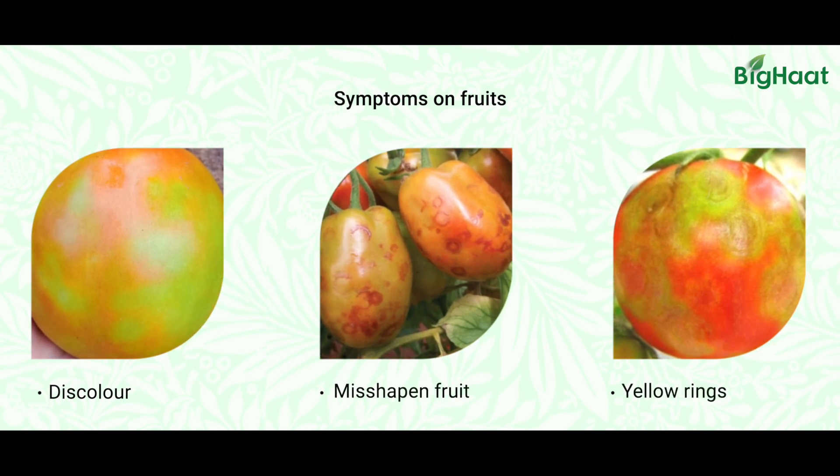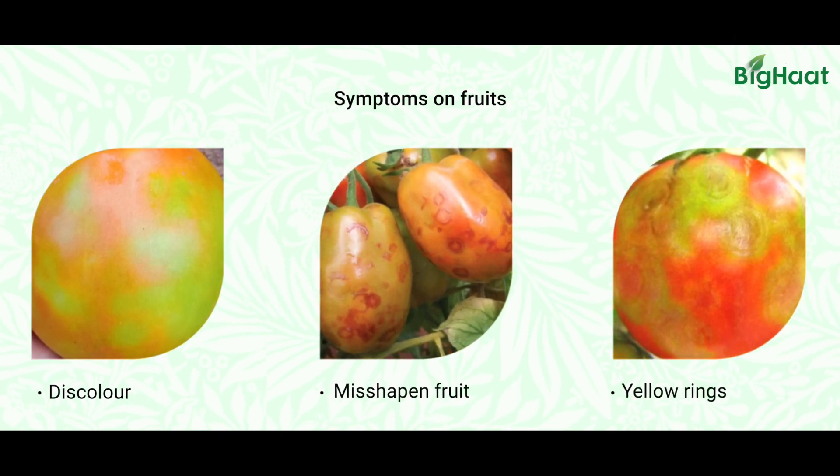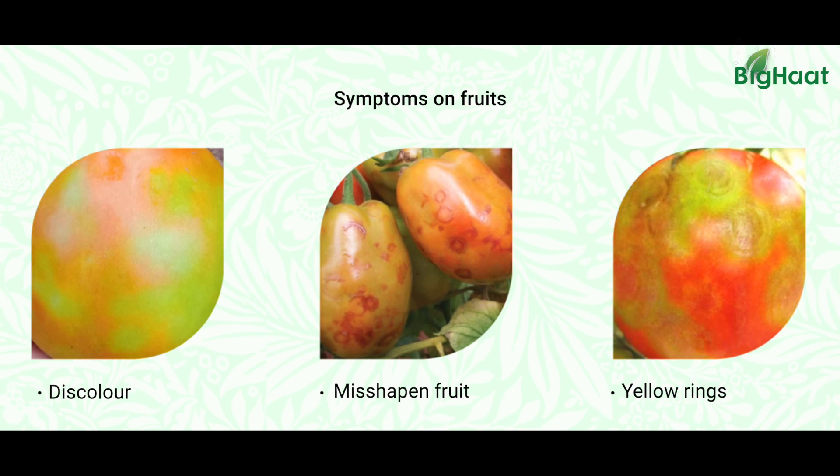When it comes to symptoms on fruits, they will be discolored, misshapen, and the color will usually be pale yellow, or there will be light yellow rings all over the fruits. Harvests from Tospovirus-infected plots obviously fetch a lesser market price, and many farmers may have faced rejection in the market — that is the intensity of this disease.